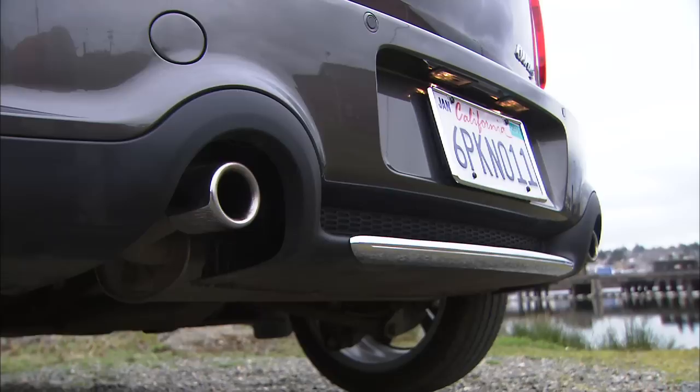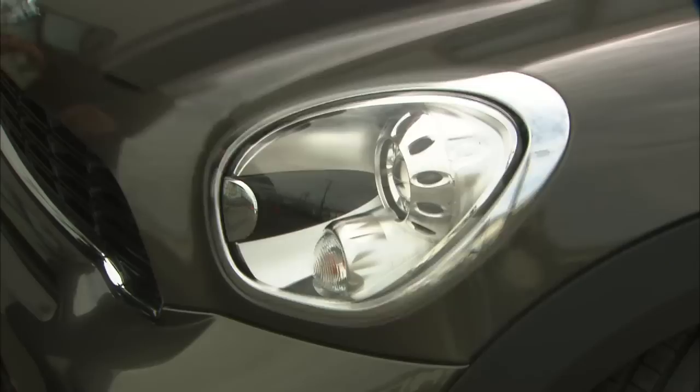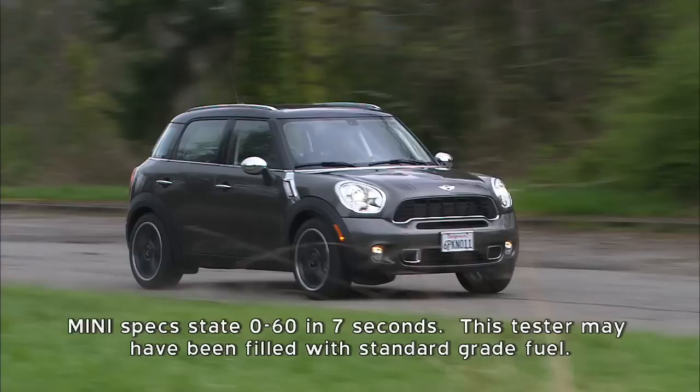This is an S model, so the 1.6-liter four-cylinder is turbocharged. 181 horsepower is on tap. Choose between a 6-speed automatic or the standard 6-speed manual with solid, hefty action. Reverse takes a little effort. The Countryman weighs some 400 pounds more than a standard Mini, so 0-60 in around 8 seconds is expected.